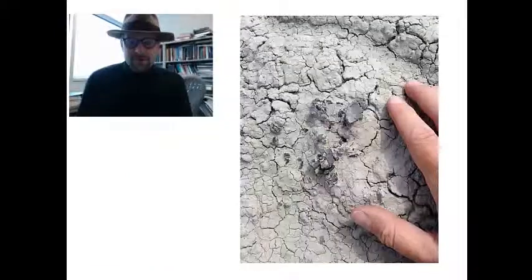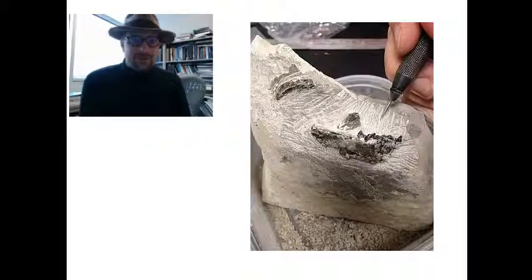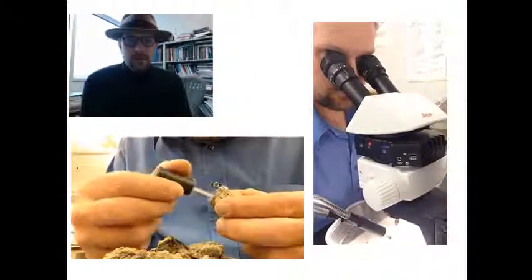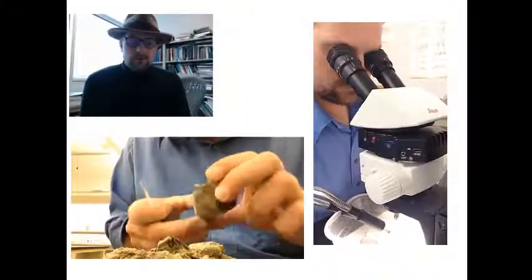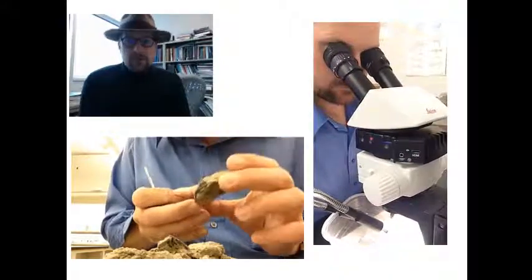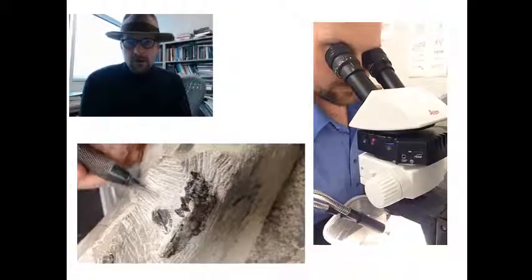You probably remember this specimen. I found it on the surface and we collected it very quickly as a block, then brought it back to the labs here at Utah State University. We started preparing it using a number of interesting tools — gluing the pieces together, applying hardener, and then starting to chip away at the rock itself with a micro jacket.